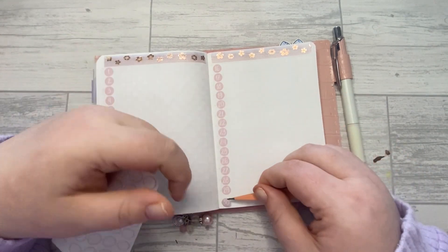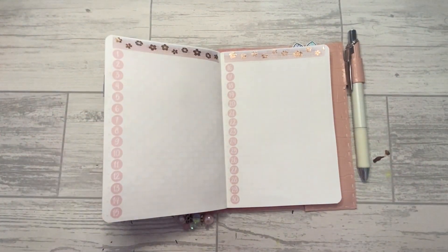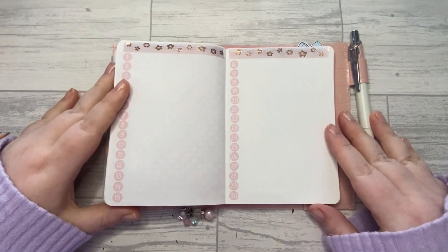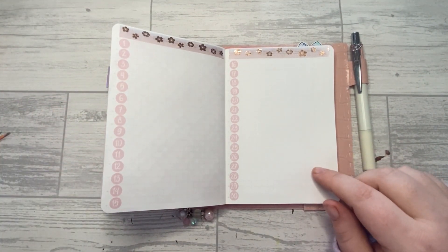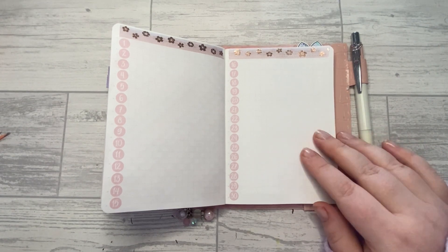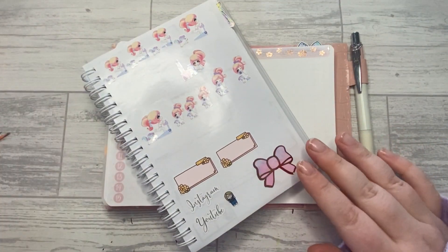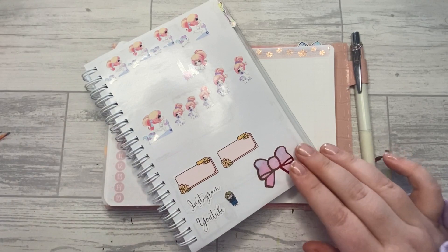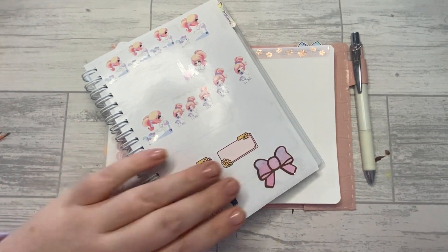That was my little rant while I put my date dots down. Apparently I've got too much to say today — I've been talking for half an hour. Okay, so I need to make or get some gratitude stickers — like a gratitude script.